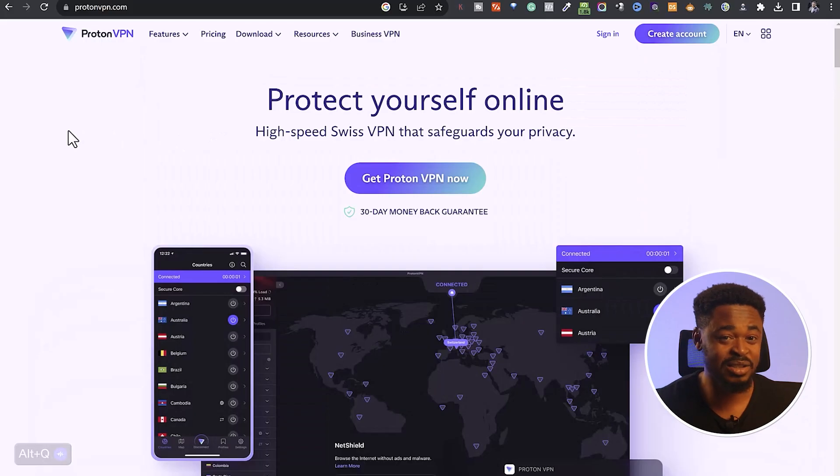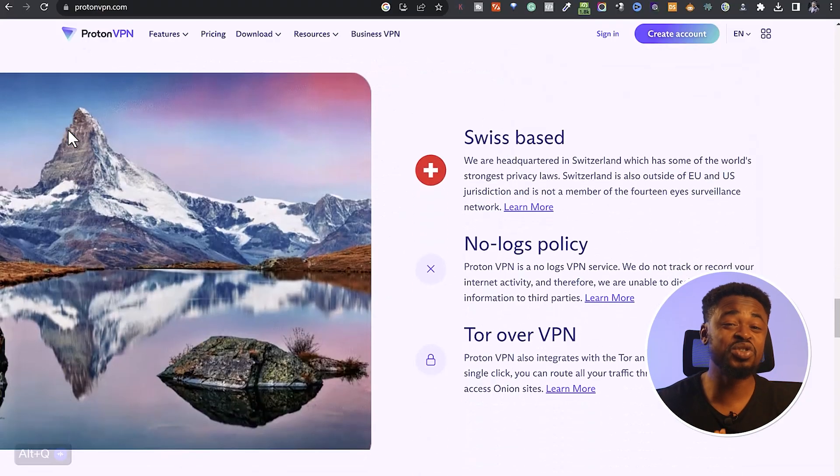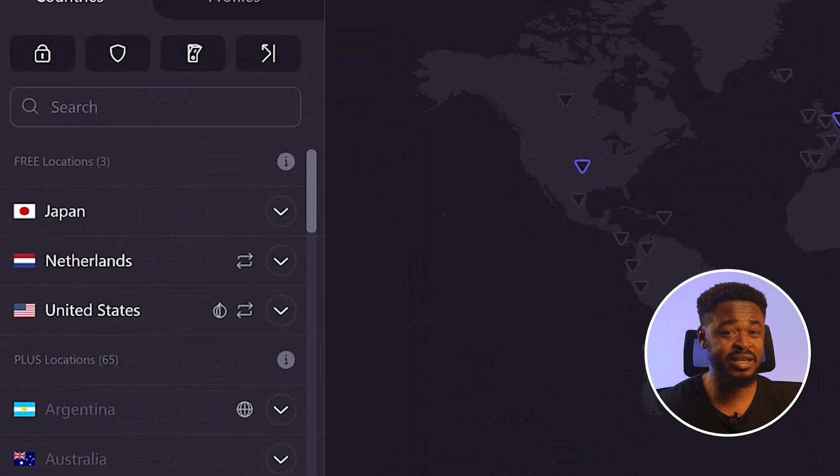The first VPN is ProtonVPN, which is a great choice — or at least I thought. It's a powerhouse when it comes to security and privacy, with an advanced server architecture and a strict no-logs policy, which means your privacy is guaranteed. I tried to unblock streaming services like Netflix and it worked — I watched a few movies. However, I noticed some limitations. For free users, you can only connect to servers in three countries: the United States, Netherlands, and Japan. I also noticed that the speed on free servers is not as fast as paid servers, due to the number of people using them.